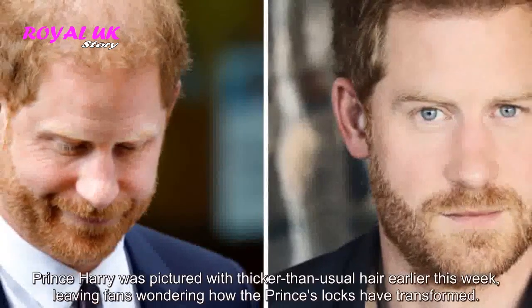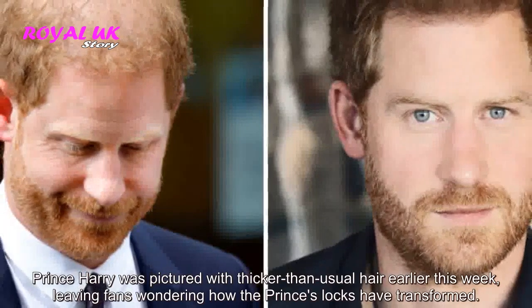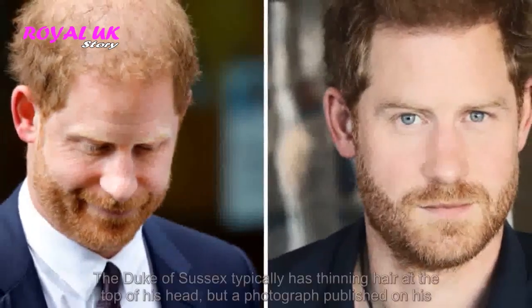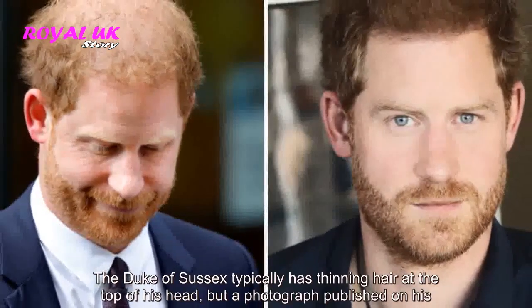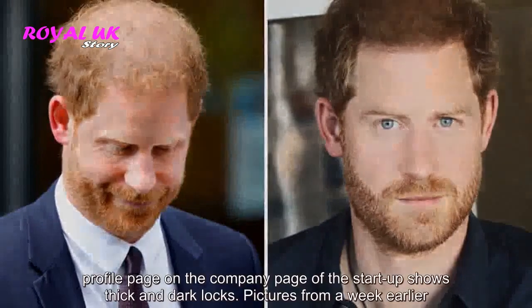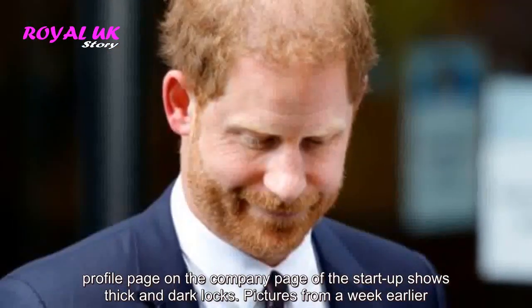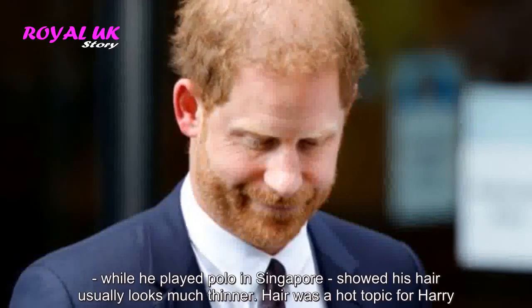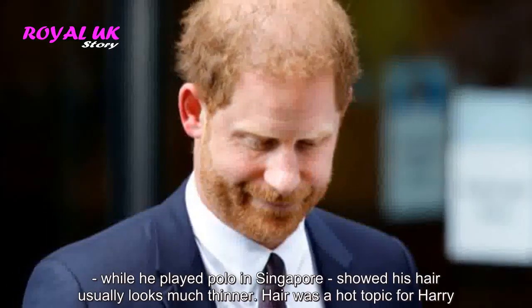Prince Harry was pictured with thicker than usual hair earlier this week, leaving fans wondering how the prince's locks have transformed. The Duke of Sussex typically has thinning hair at the top of his head, but a photograph published on his profile page on the company page of a start-up shows thick and dark locks. Pictures from a week earlier, while he played polo in Singapore, showed his hair usually looks much thinner.